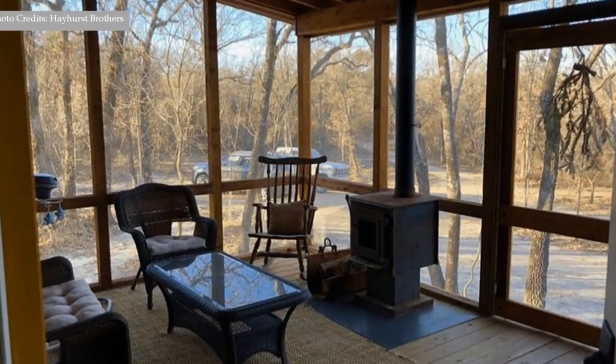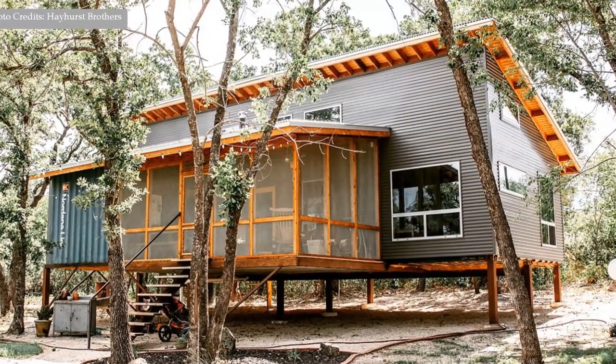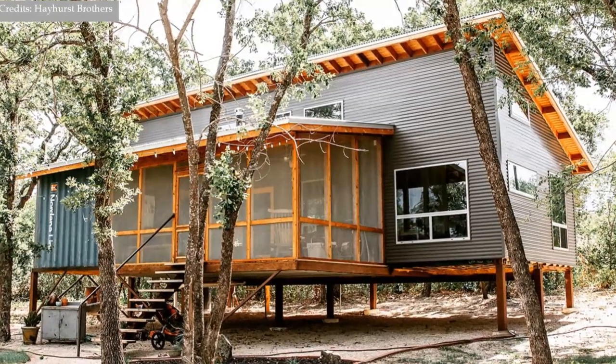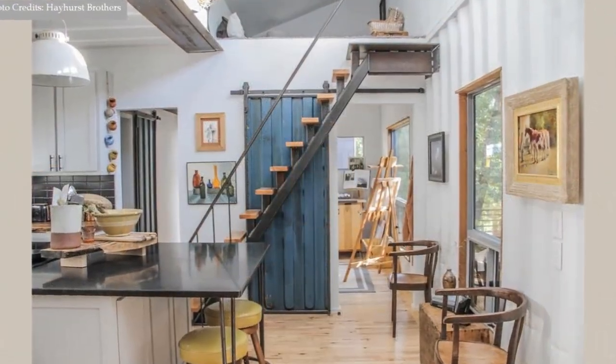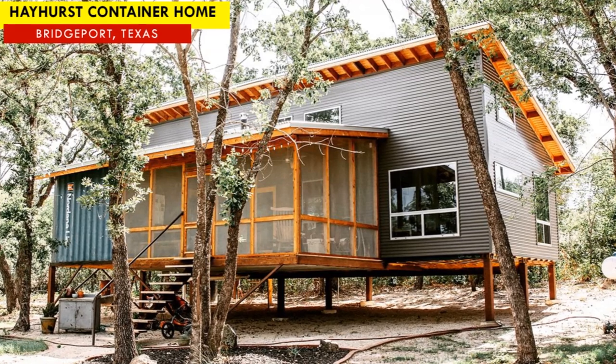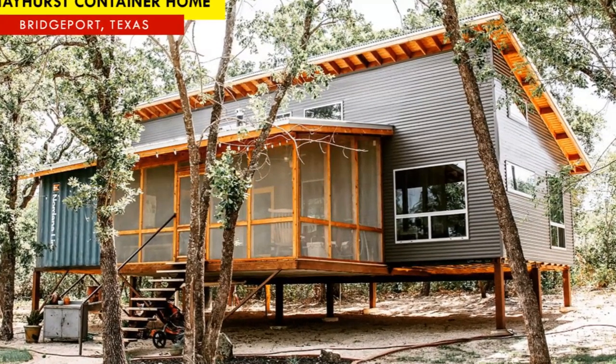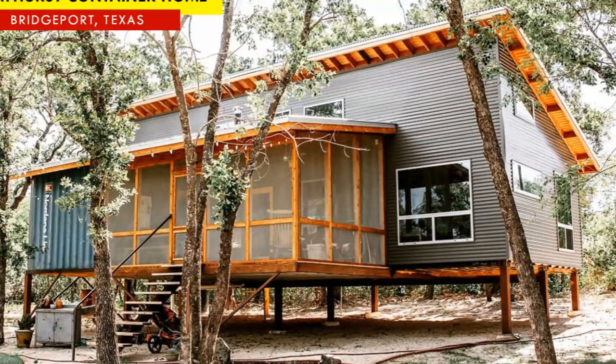A large 240 square feet screened-in porch, the well-crafted exterior finishes and cladding, plus the innovative double-volume living space are some of the salient features that make the Hayhurst container home, built by the Hayhurst brothers in Bridgeport, Texas, stand out.